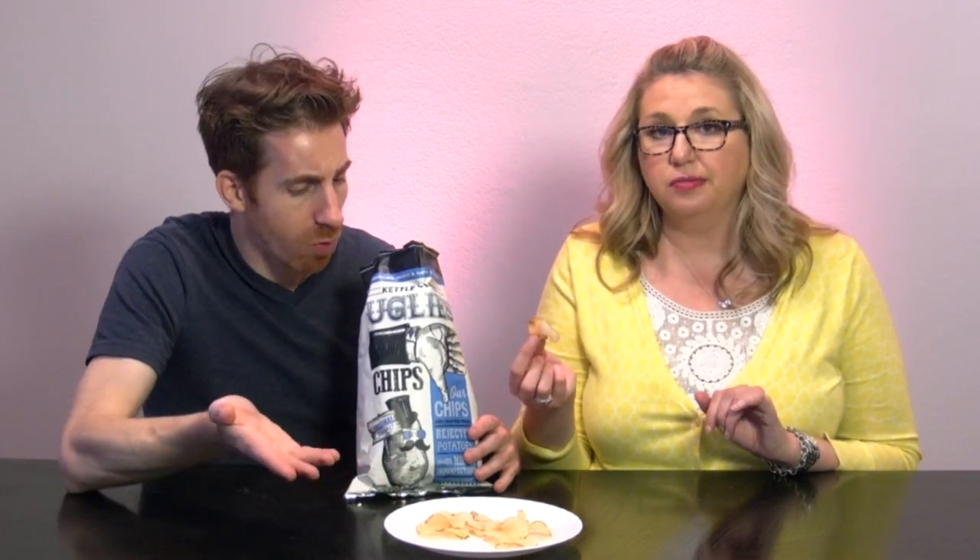Here are the Kettle Cook Uglies chips. These are rejected potatoes — I love this company for doing that. Farmers would normally throw this away. They don't look that ugly at all. Some of these look a little burned because it's an imperfect potato. I've gotten this kind of deal in Lay's before. I love these chips just because of the message. They taste like good, flavorful chips, nothing extraordinary — just a little greasiness. Showing up to a party with these is much cooler than just a regular brand.